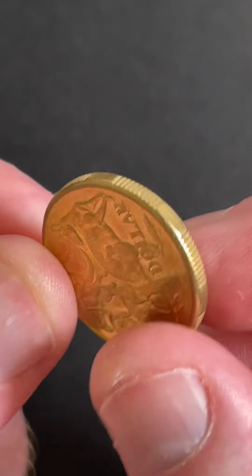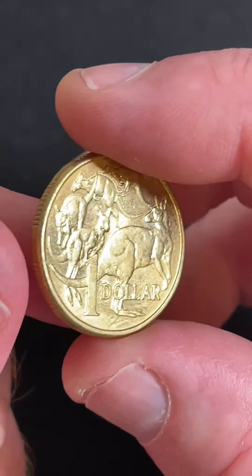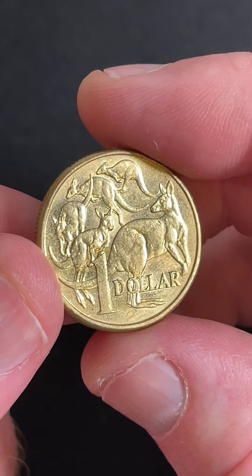To pick up those coin value lists, the link is in my account. Click my profile picture and then the link below the Australian flag — that should get you through to it.